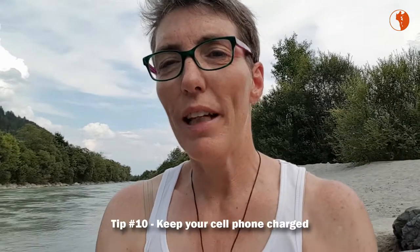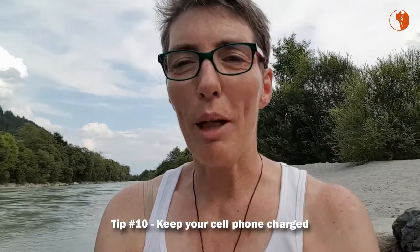Episode 10 of the series, tip 10, is all about: keep your phone charged and keep it on airplane mode.